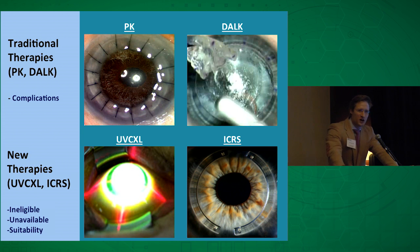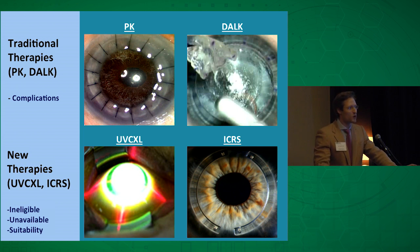Penetrating keratoplasty is a terrible surgery. It permanently weakens the cornea, promotes glaucoma, precipitates cataracts, provides an uneven and unstable refractive surface, presents the constant risk of allograft reaction and graft rejection, and promotes many unhappy patients, particularly if the surgery was elective. And with that in mind, it's still astonishing that PK remains the global standard of care for patients with advanced keratoconus.